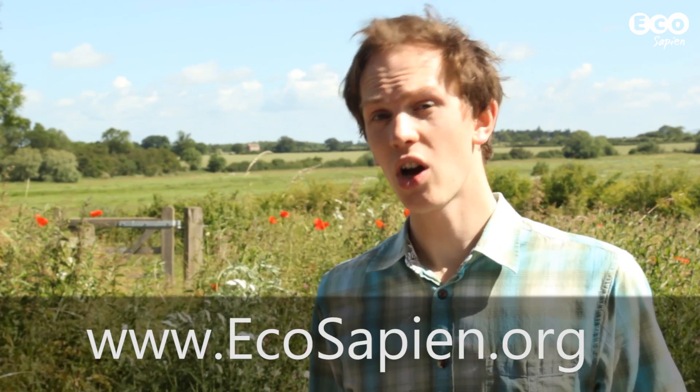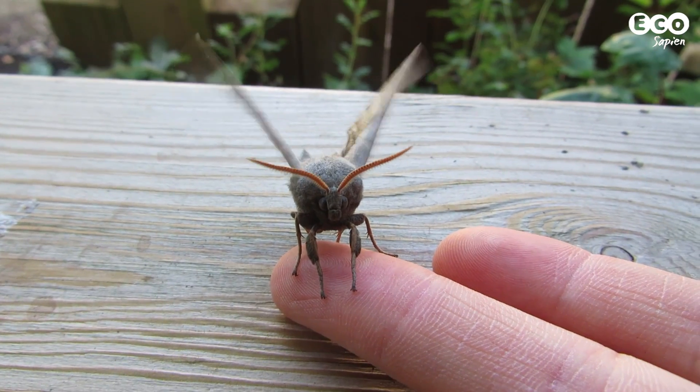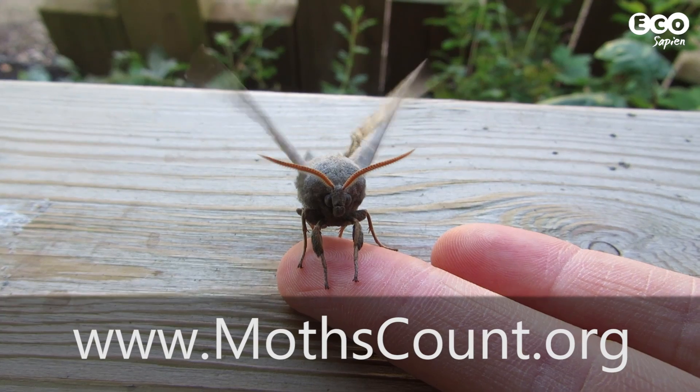Now moth traps are expensive, so you might want to consider building your own — we've provided links to instructions on our website. However, you'd still need the bulb, which is extra money, so the best thing to do is look out for moth events at your local nature reserve. A major citizen science event is National Moth Night, run by the Moths Count organisation. Be sure to check out their website and find out when the next one is.